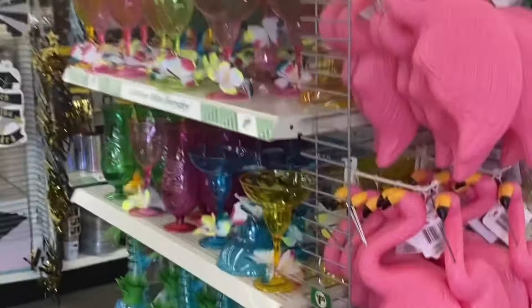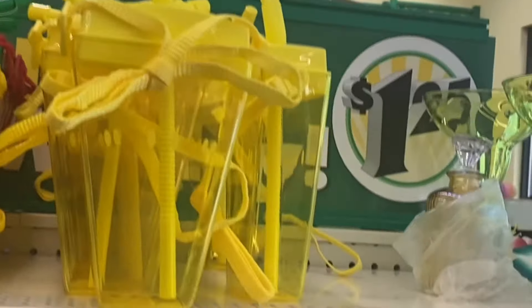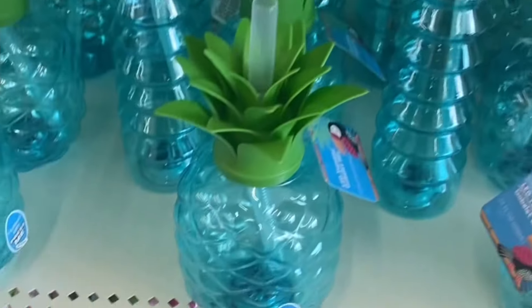Oh, they got some flamingos. And they got all your little — look at this. This is different. It's got a little string on it and everything. Those are new, I haven't seen those before. And they got pineapples and different things like that.